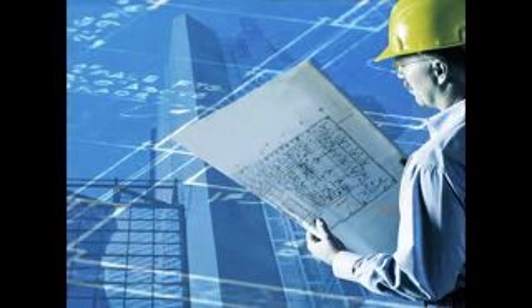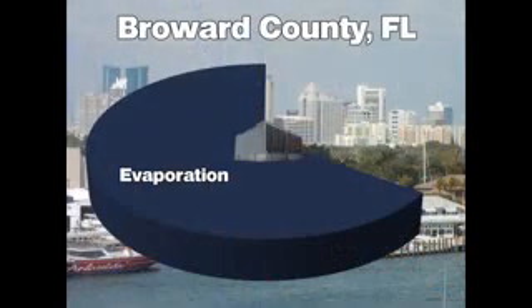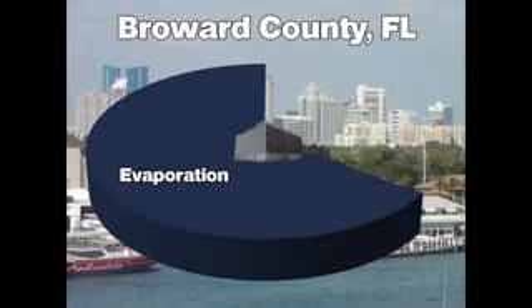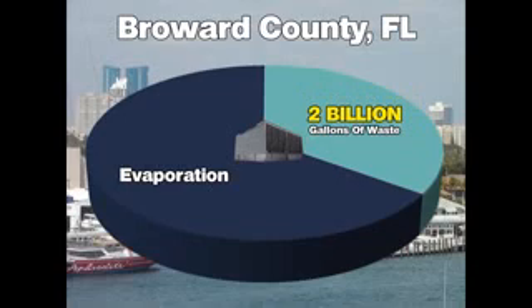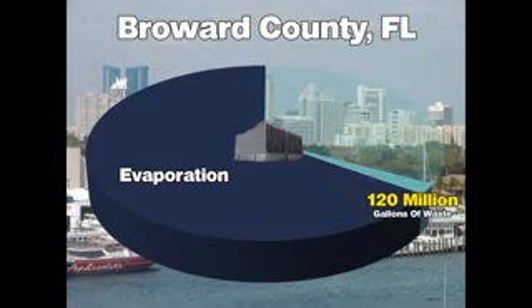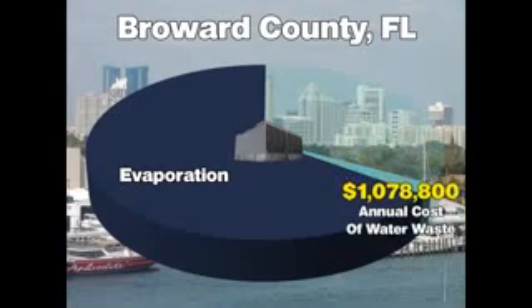To better understand the conservation and monetary savings this program can offer, we have analyzed county records to identify typical buildings that utilize cooling towers, limiting our calculations to buildings over 100,000 square feet. For example, cooling towers in Broward County, Florida currently waste more than 2 billion gallons of fresh water annually. That water and wastewater costs cooling tower operators over $17.9 million every year. If converted to the Turlin program, that 2 billion gallons of annual waste would be reduced to just 120 million gallons — representing 1.8 billion gallons of water conserved every year — reducing operators' collective annual water and sewer costs by more than $16.9 million.